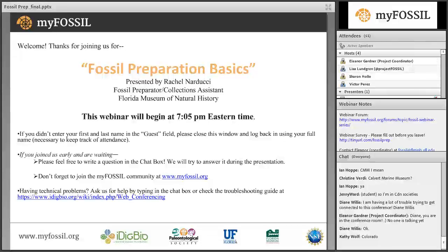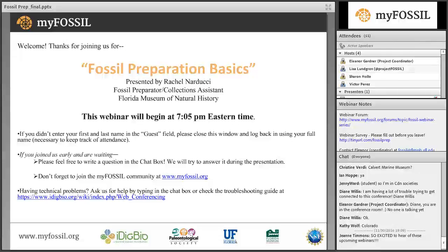It should be a fantastic webinar session, so please be sure to put that on your calendar. You can learn more about our webinar series and the fossil project in general at www.myfossil.org, and we invite everyone here who hasn't already to sign up and participate in the My Fossil community.